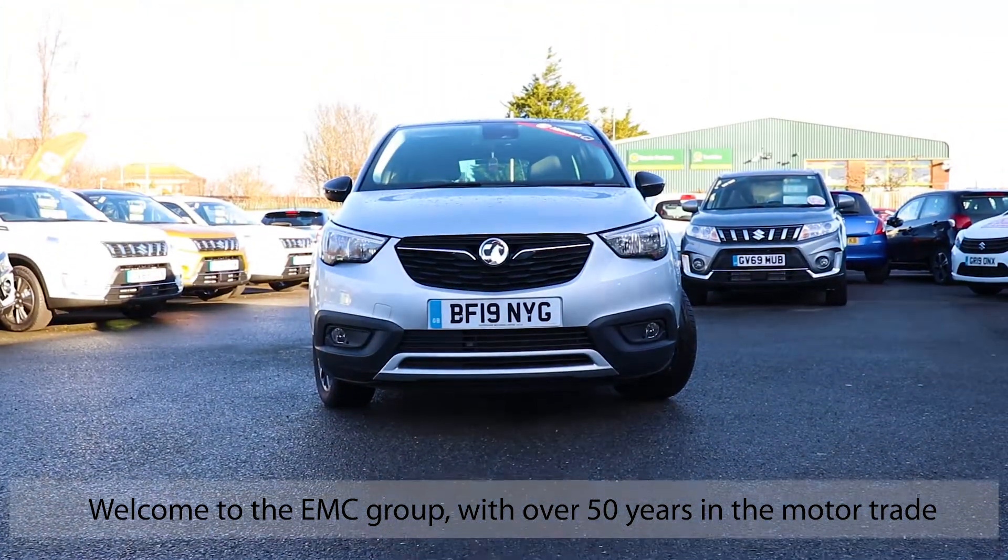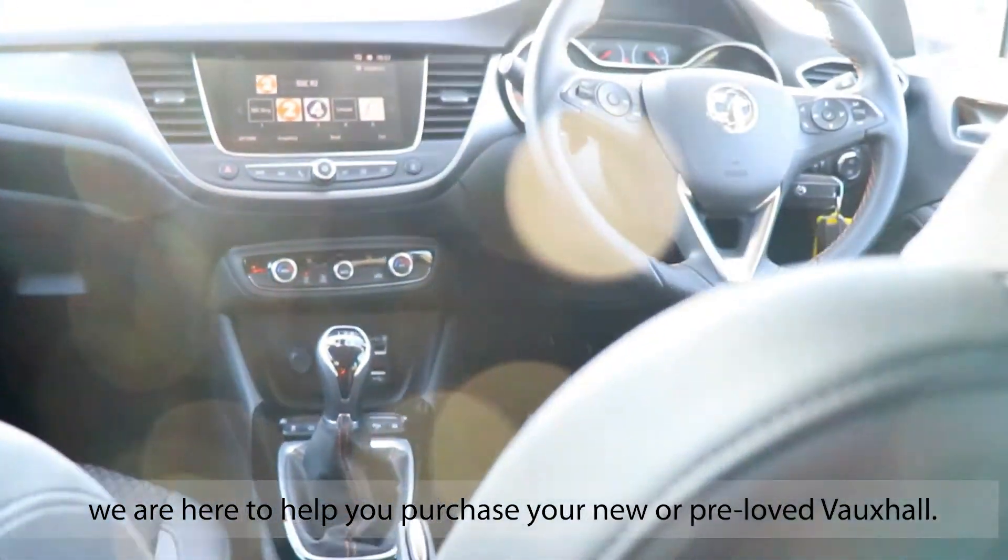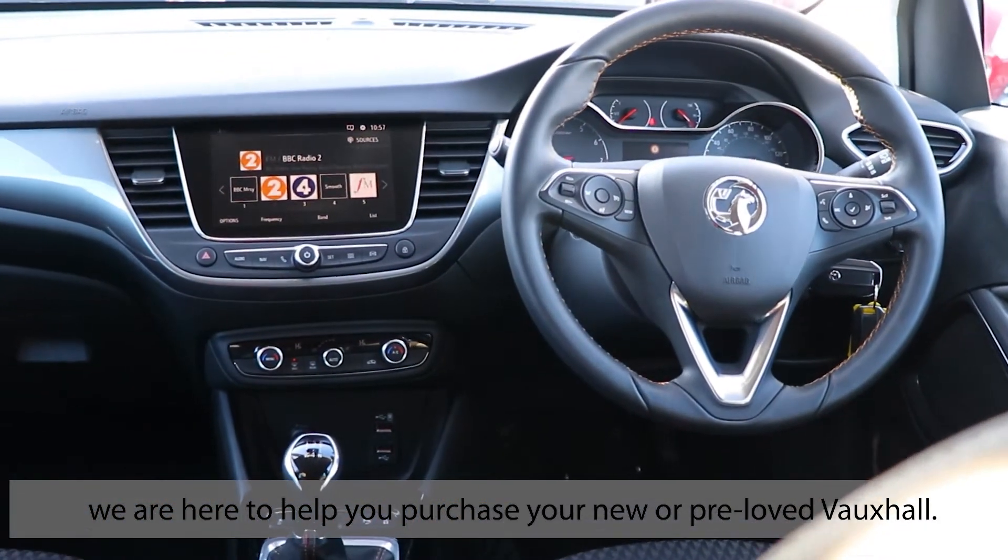Welcome to the EMC Group. With over 50 years in the motor trade, we are here to help you purchase your new or pre-loved Vauxhall.